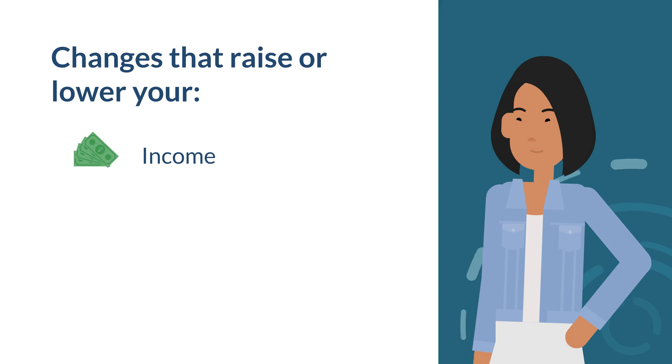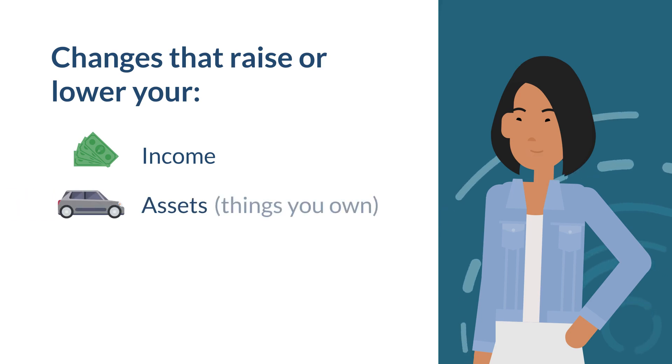Report changes that raise or lower your income, such as changing jobs. Your assets — meaning the things you own — such as getting a car or other vehicle, money in a bank account, or on a debit card.